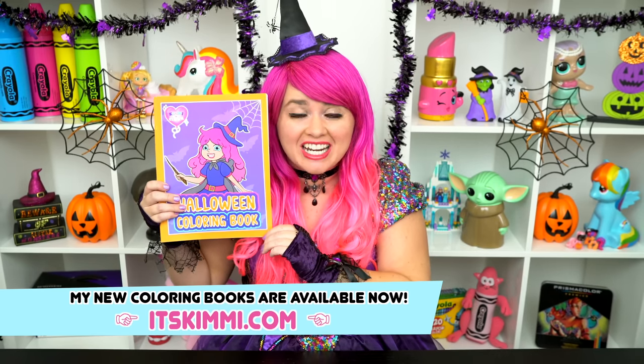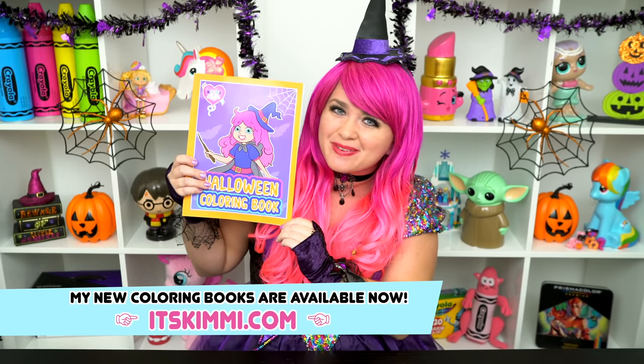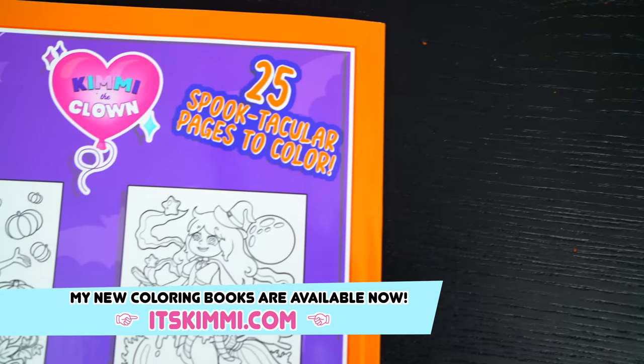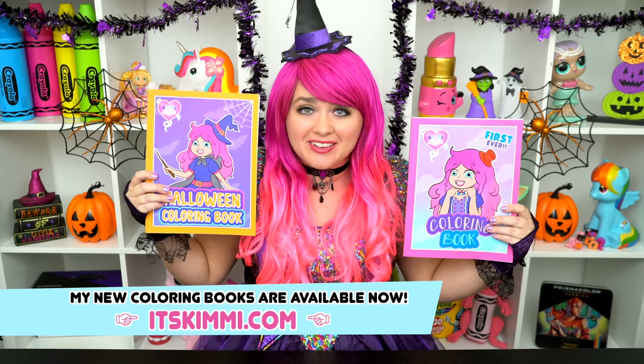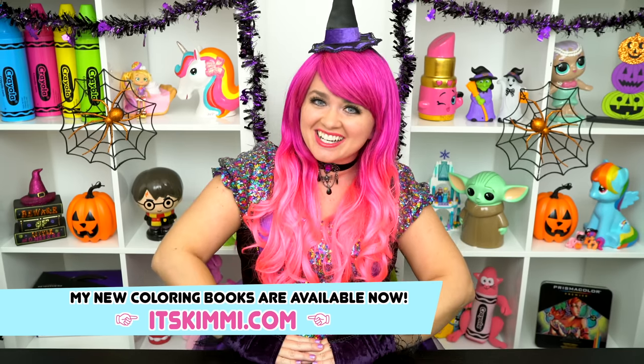Hey everyone, before we get started, I wanted to show you guys my brand new Kimmy the Clown Halloween coloring book. This is my very own Halloween coloring book. It comes with 25 spooktacular pages to color. Be sure to check out both of my Kimmy the Clown coloring books at itskimmy.com. And now let's get back to the show.